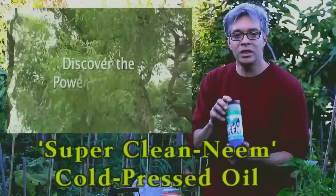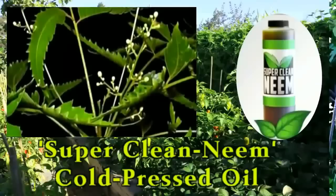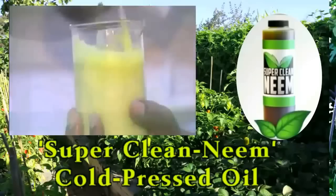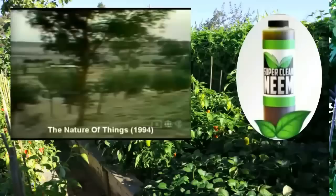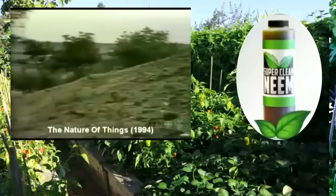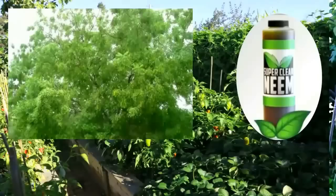Our true hero in the Boogie Bug Battle is undoubtedly neem oil — this has become my favorite brand, called Super Clean Neem. What makes this neem oil so effective is that it's obtained from a truly cold-pressed oil, not just expeller-pressed. In India, where the neem tree originates, throughout history they've experienced devastating locust infestations known to wipe out entire county-wide regions of all green plant life. The only plant left entirely untouched by these massive locust scourges is the neem tree — that right there indicates neem's supreme bug-repelling abilities.